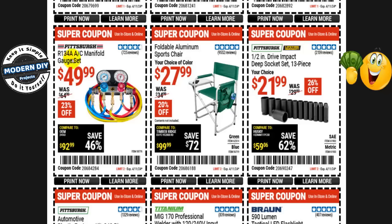The Pittsburgh R134A AC manifold gauge set is $50 right now, normally $65 — that's 23% off. Not a bad set. I've done a review on this one, and I'll put a link in the corner of this video so you can see that review, where I tell you everything about how to use it.